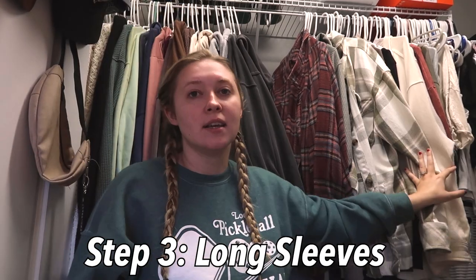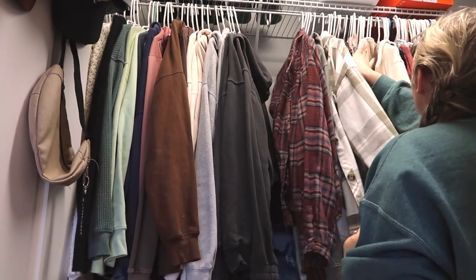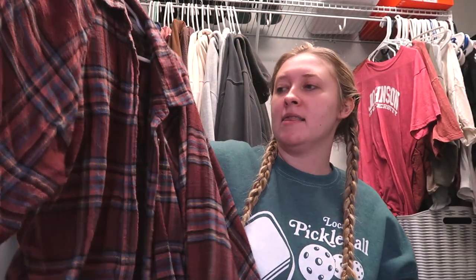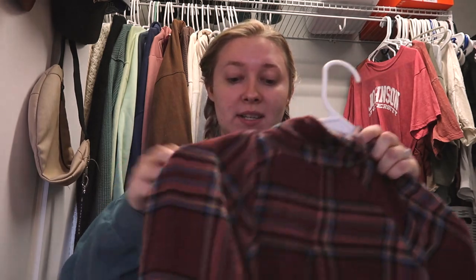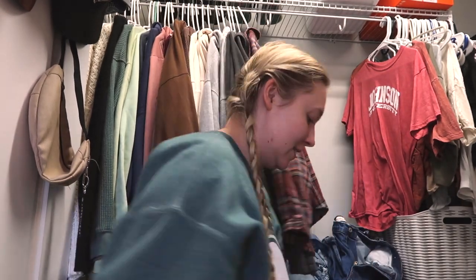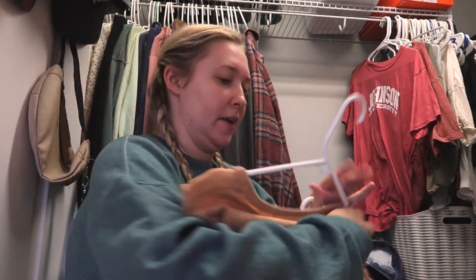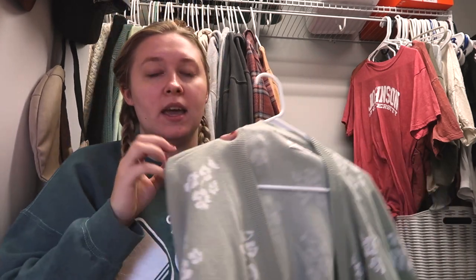First things first is this flannel, and this just screams Hannah. This has been my flannel for the 2020s, and I could never part with it because it's just so special. This is just a little long-sleeve top from Aerie. This is a cardigan from Hollister — I don't wear it a lot in the winter, but it's definitely a spring piece, so I'm expecting to wear it more in the coming months.